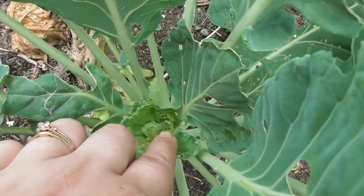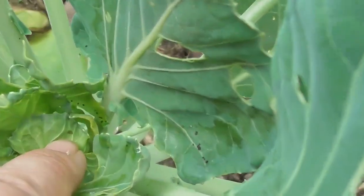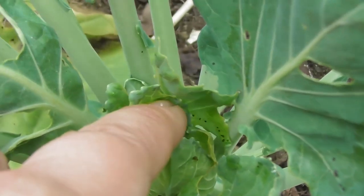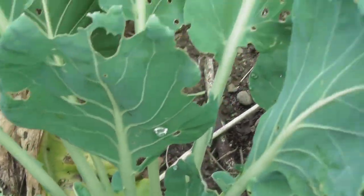Another sign that you have a caterpillar problem is these tiny little poops that the caterpillar leaves behind — that's another sure sign. The bigger the poop, the bigger the caterpillar.